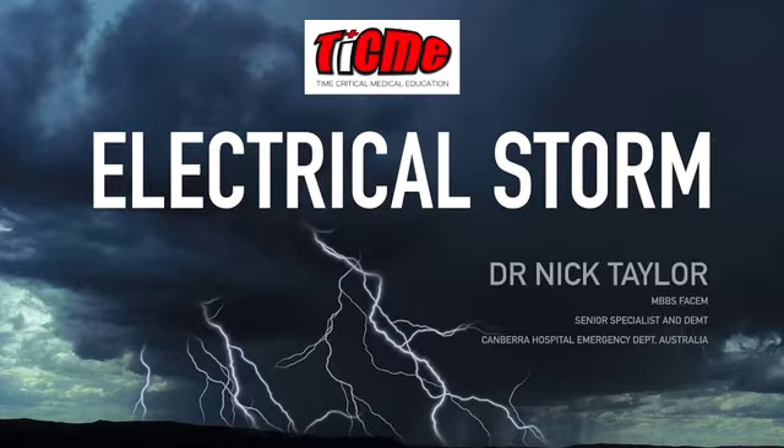Hello, everyone, and welcome back to Time Critical Medical Education. Today, a fascinating delve into the world of electrical storm and how knowledge about this condition can influence your management in the resuscitation room.